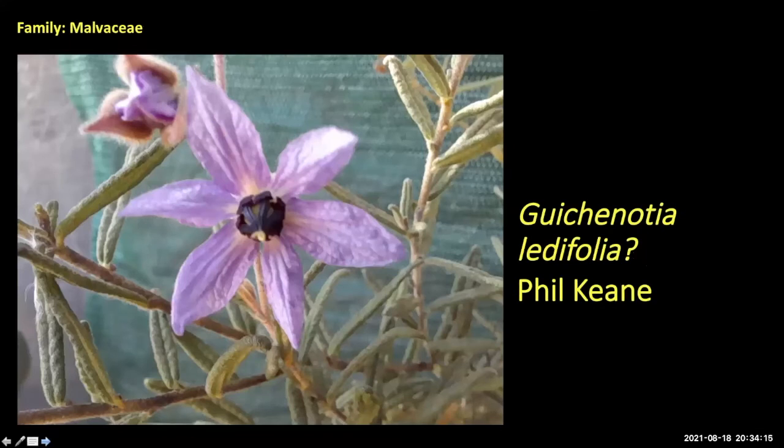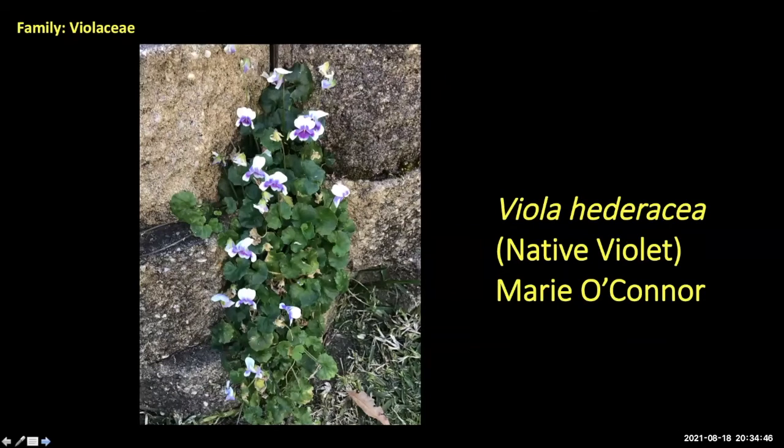Phil also sent what I think is Alyogyne hakeifolia — a hibiscus relative from Western Australia. Lloyd and Phil like to grow these hibiscus-type plants. You get larger flowers on those hibiscus-type plants. Marie sent a native violet, Viola hederacea — if you've got a shady moist area that's definitely well worth planting. When you walk into wet sclerophyll forest and get carpets of it, it's absolutely beautiful.